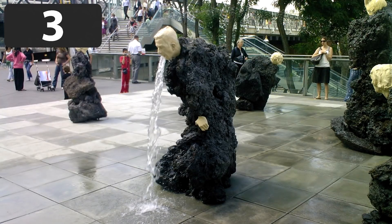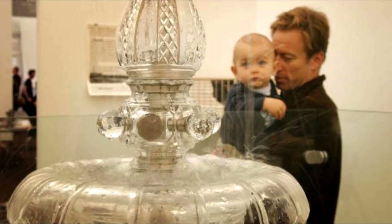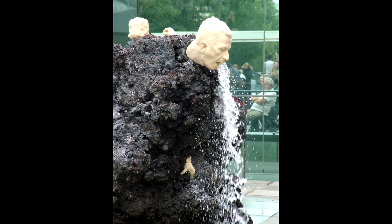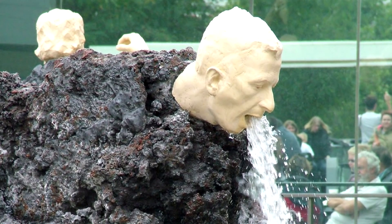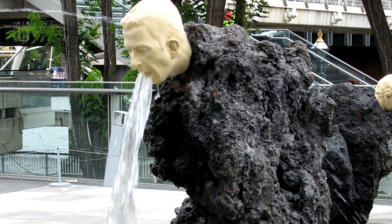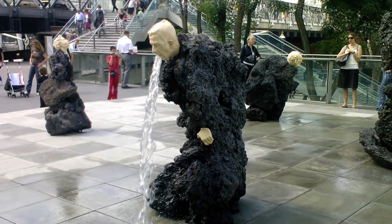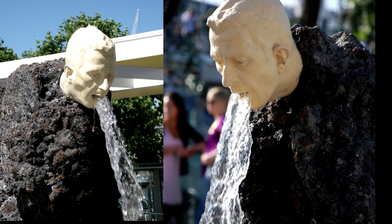London has a lot of unusual sculptures, because at number 3 we have another London-based installation. The Vomiting Fountain was created by famous sculptor Klaus Weber. He is well known for sculpting things based on bodily functions. The strange sculpture is of a man wrapped in black volcanic rock, with water shooting out of his mouth. This particular piece is part of a larger installation of sculptures, all of them depicting different bodily functions.